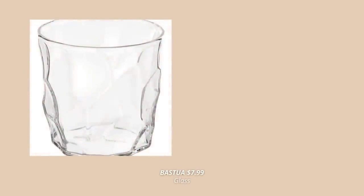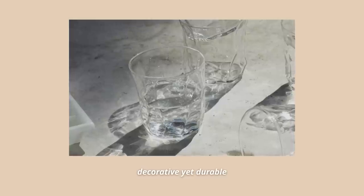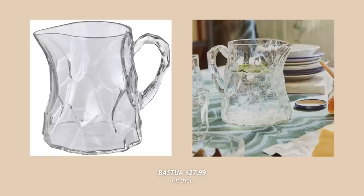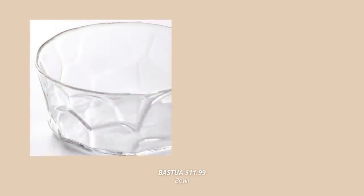The glassware in this collection is something else and definitely something you've never seen before at IKEA. Check out these decorative yet durable glasses with a beautiful shaped surface reminiscent of carved wood. There's also a matching pitcher which is just stunning — just imagine serving a cool drink in this on a hot summer day. They also made a matching snack bowl in that same design.